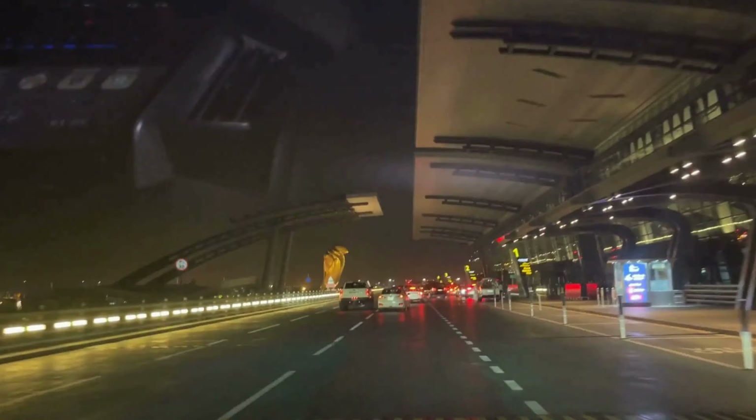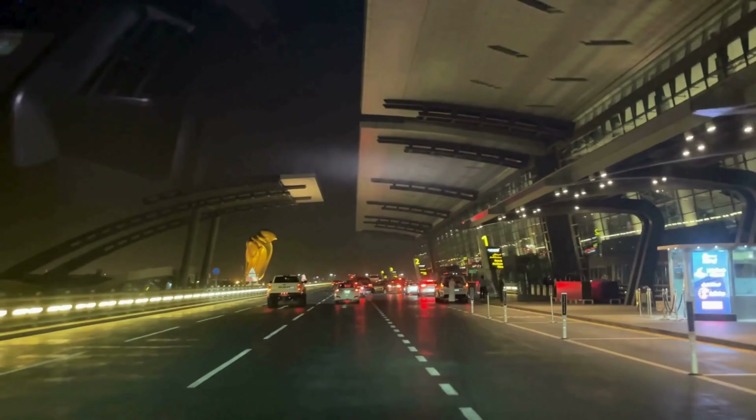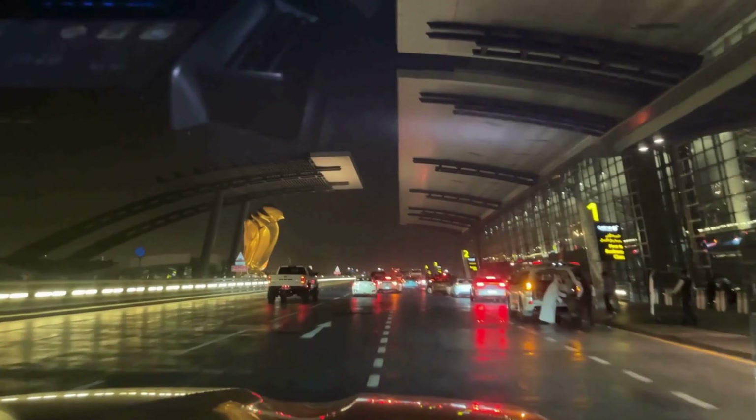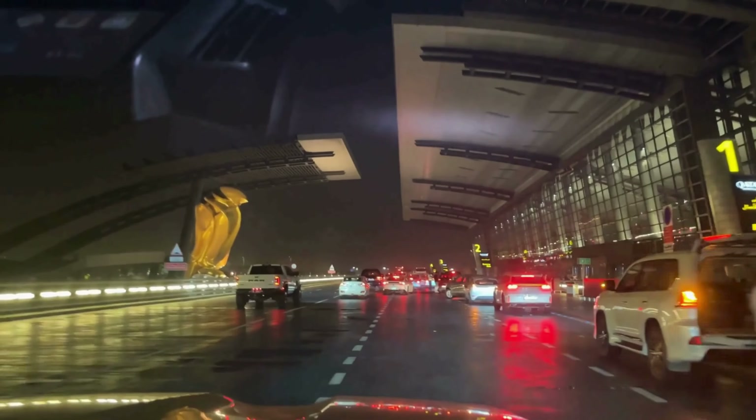As you arrive at Doha Airport, you'll notice there are two entrances — one for premium class and one for economy. Hopefully, we'll get to review that business class experience sometime soon. But today, let's dive into the economy class journey and see what it has to offer.